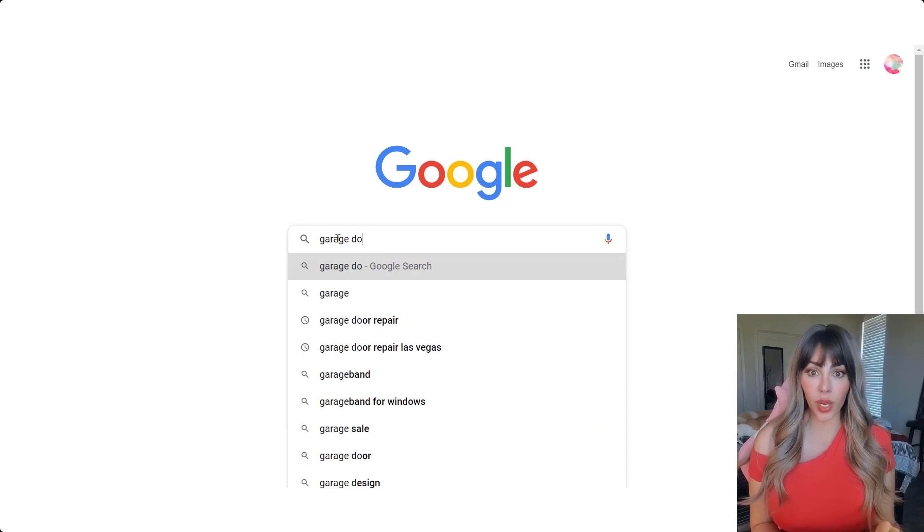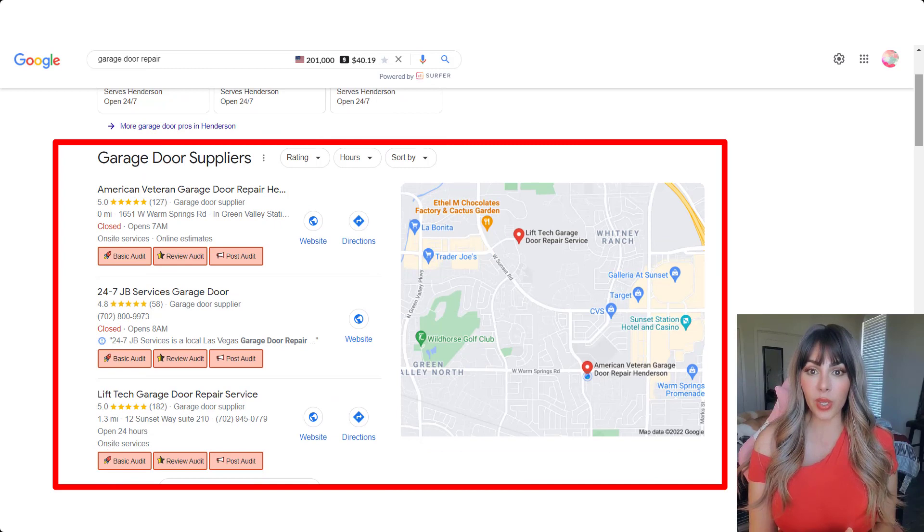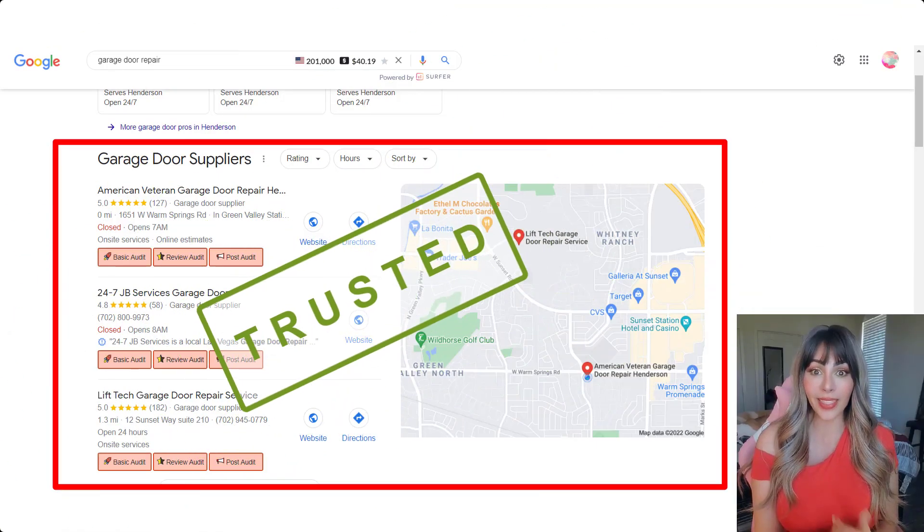We type in a keyword — garage door repair — that's what you need, and then Google gives you a 3-pack. I remember back in the day when I used to look for a service and I used to look at the businesses ranking in the 3-pack. I honestly thought that Google had handpicked them for me — these were the businesses that Google trusted the most. And that's all I saw. I didn't look at the ads. I looked at the Google 3-pack.